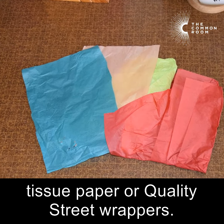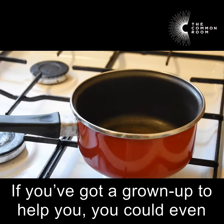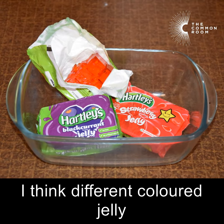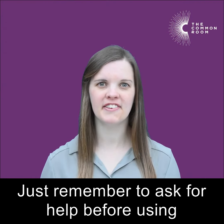Or you might have tissue paper or Quality Street wrappers. If you've got a grown-up to help you, you could even try melting boiled sweets on a stove or in the oven. I've only got clear mint so I've added food coloring. I think different colored jelly could make a good window too. Just remember to ask for help before using anything hot like a stove in your kitchen.